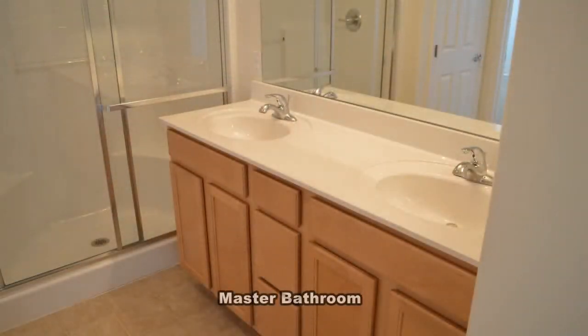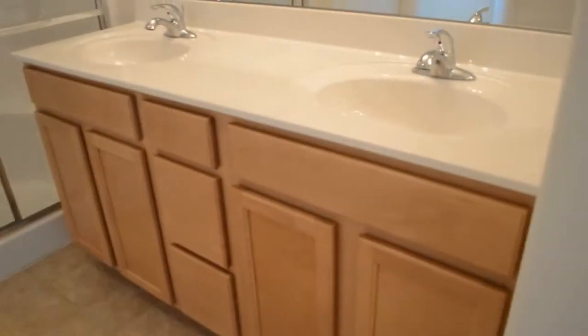The master bathroom has a double-sink vanity, large shower with seats, and a separate water closet.